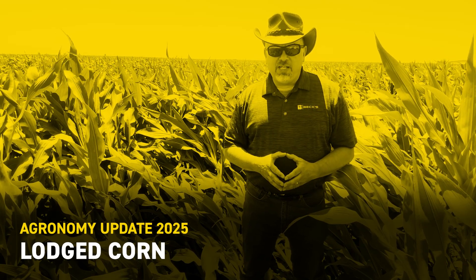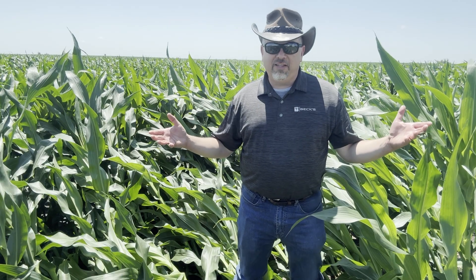Hi there, I'm Matt Montgomery. I'm part of the agronomic team here at Beck's. Today I'm in a field of corn that actually looks really, really good, but a recent windstorm knocked down this little patch. And so I thought we might talk just a little bit about why corn falls over like this.